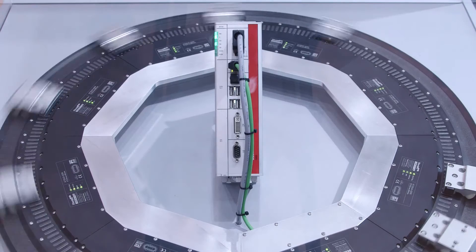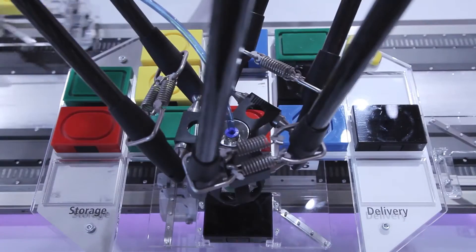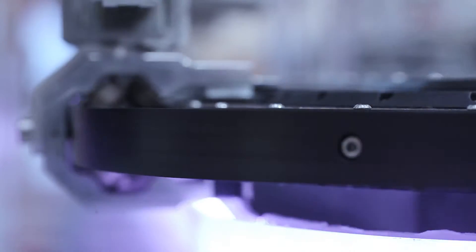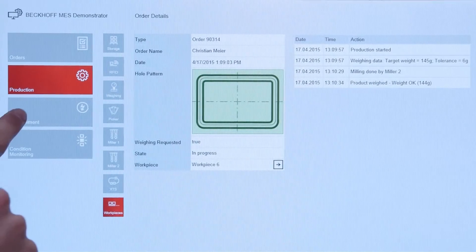PC-Control offers new options with the extended transport system XTS. Process speed and precision are optimized, while packaging material consumption is minimized. At the same time, the footprint of the machine is reduced.